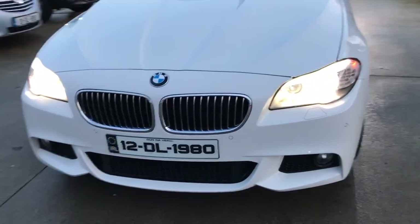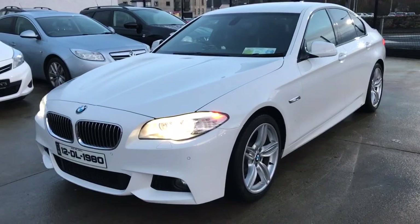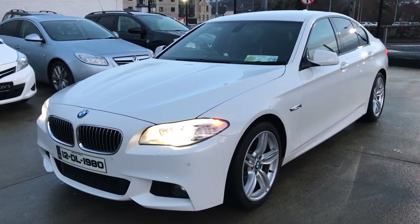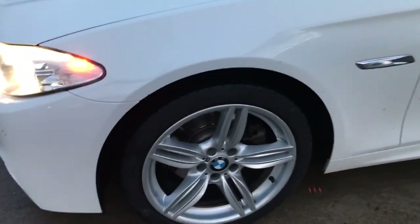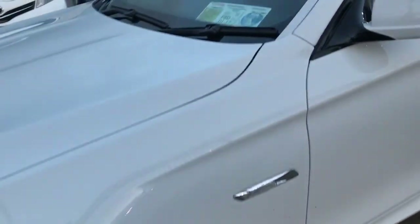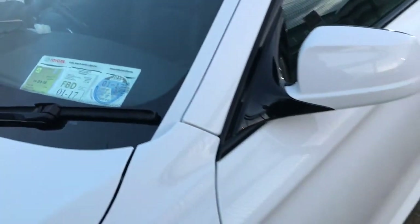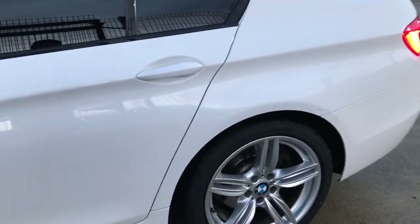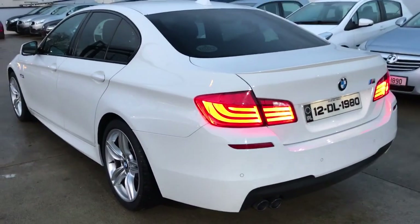The extras on this car include xenon lights, 19 inch twin scope alloys, BMW protection glass at the rear with the glass black exterior door trim, and the BMW boot spoiler on the rear. All the alloys are perfect. Very nice car in white. LED taillights.